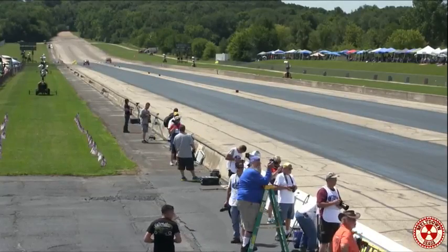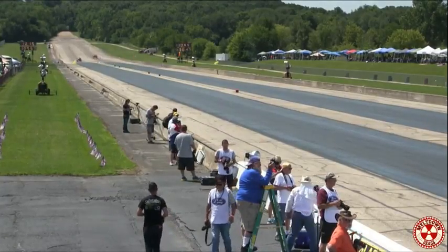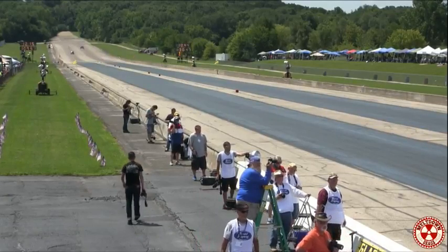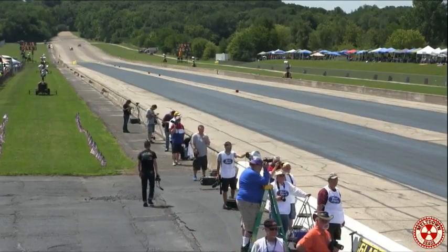Tom Hireen, the firefighter in the '55 Chevy, gets there first at 10.44 and 130. 12.15 at 109 for the Volkswagen of Paul Comist.